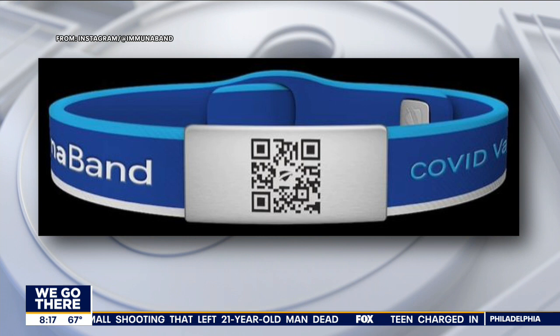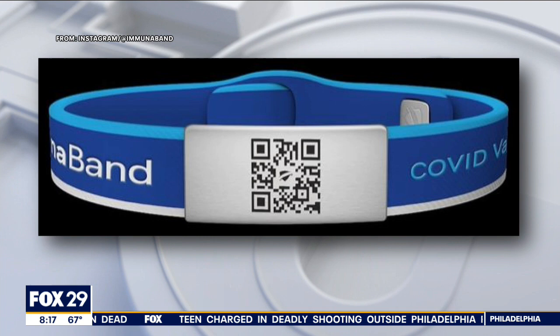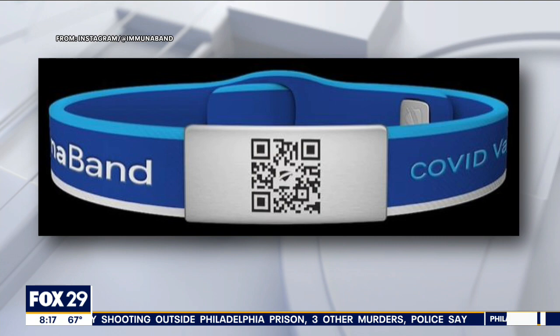It was designed to help businesses reopen. Specifically, a lot of restaurants are using it for the waitstaff — you don't have to ask if someone's been vaccinated. Starting today, employees at a local restaurant will be sporting them for the first time ever.